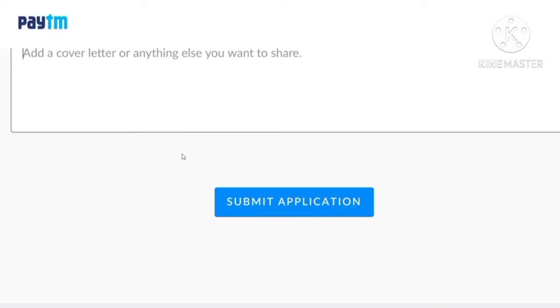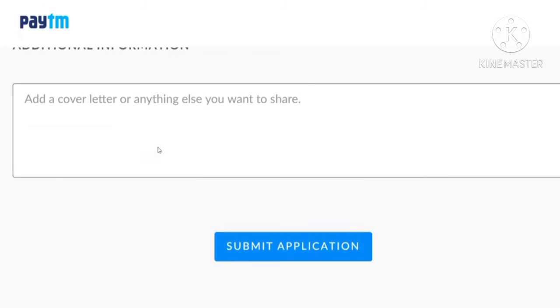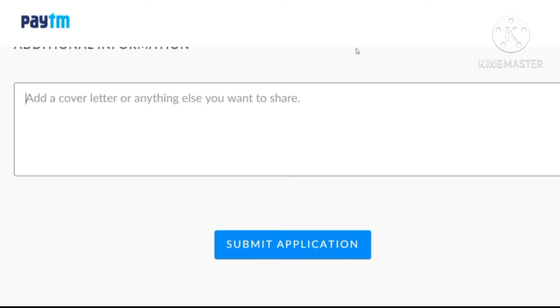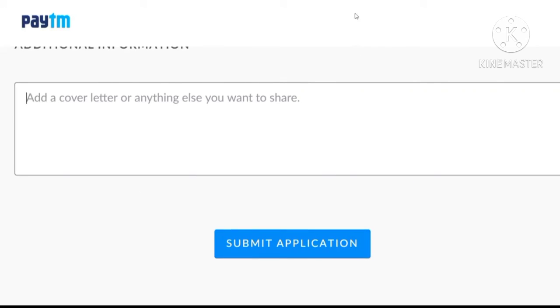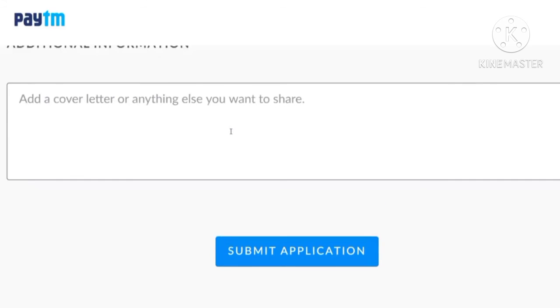After submitting your application, it will be checked by the respective officials. Once you are shortlisted for this particular internship, they will surely contact you. Make sure that you are giving your correct phone number and also check your email regularly.